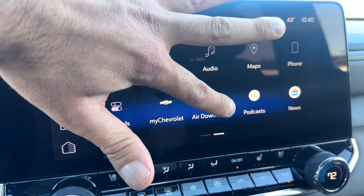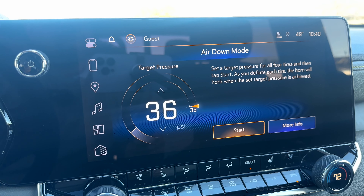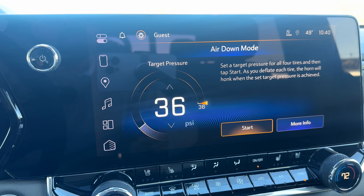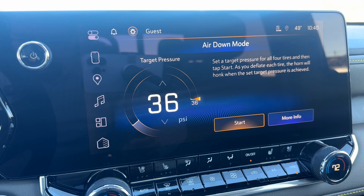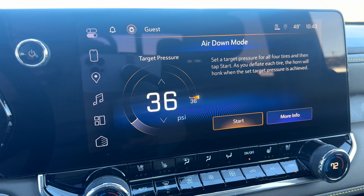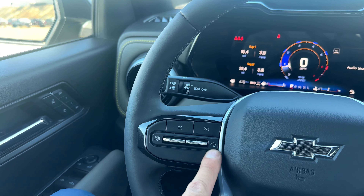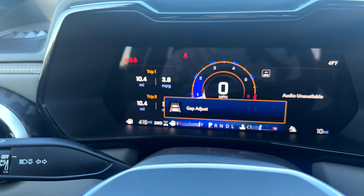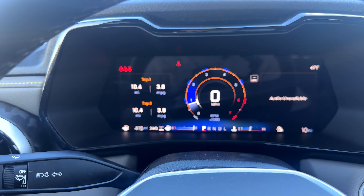Air down mode lets you click in and manually reduce tire pressure on the truck. Once it reaches the optimal amount you'll hear a beep — at that point you stop releasing pressure and your tires are ready for better traction on softer terrains.